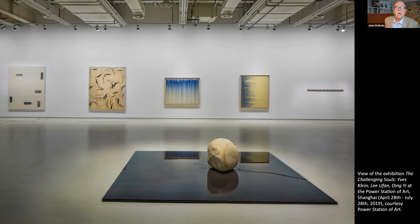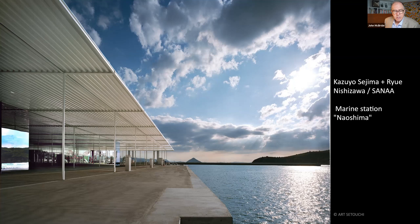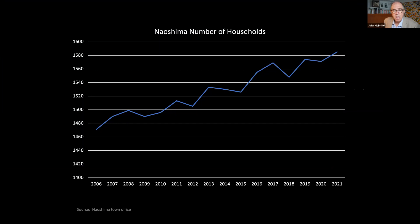Today the population of Naoshima is 3,047 and has stabilized. Annual visitors approach 400,000 a year and during a triennale year visitor numbers top one million. The island's depopulation, economic and environmental crisis has been resolved through art and architecture. The number of households on the island has increased steadily as young employees of the art project and the emissions-free e-waste recycling plant move to Naoshima. Next we visit the island of Teshima.